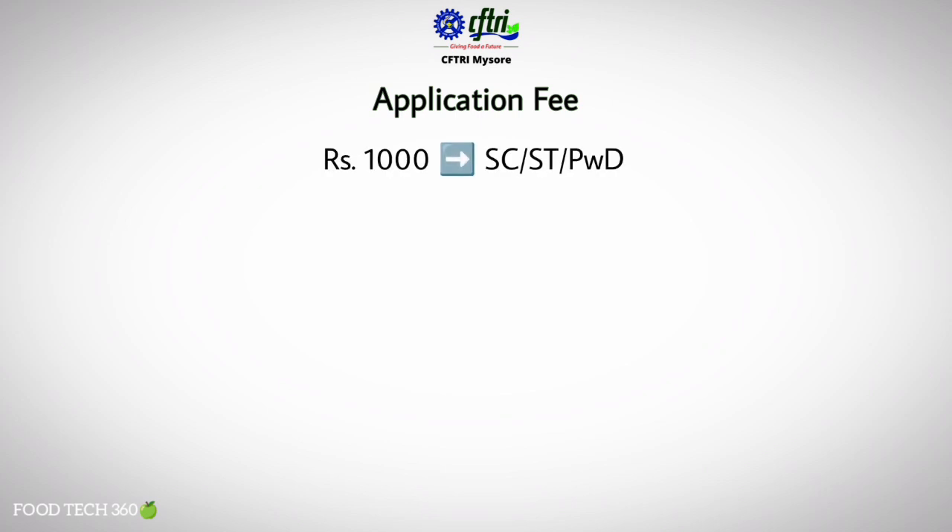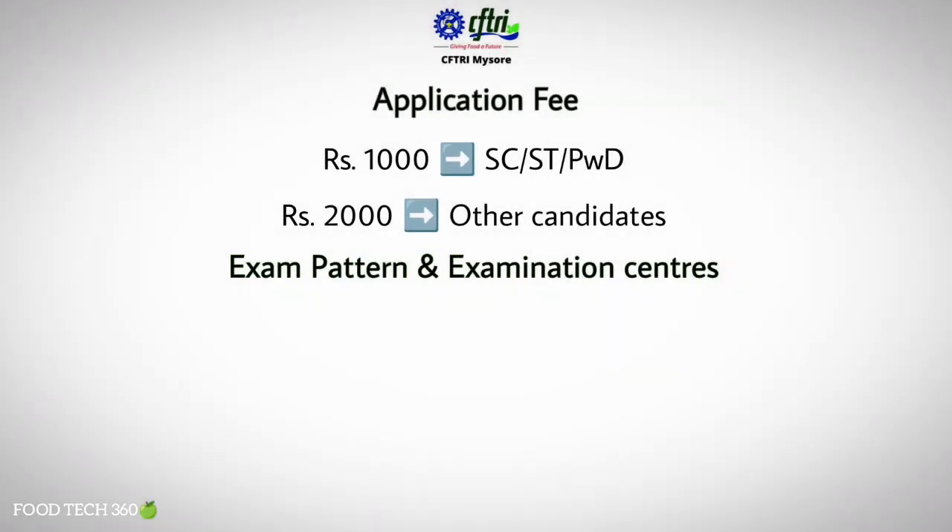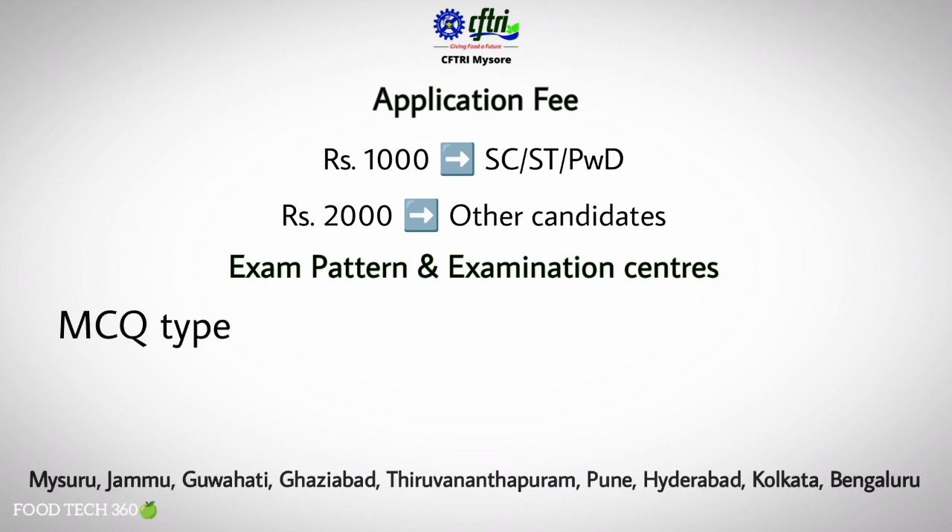The application fee for the entrance exam is ₹1,000 for SC, ST, or PWD candidates and ₹2,000 for other candidates. The entrance exam will be MCQ type, with exam centers available in Mysore, Jammu, Guwahati, Ghaziabad, Thiruvananthapuram, Pune, Hyderabad, Kolkata, and Bengaluru.